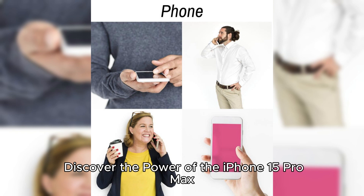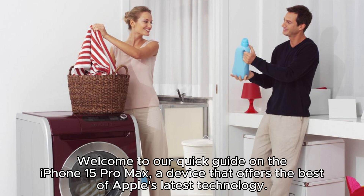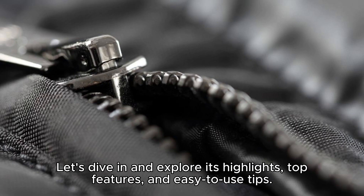Discover the power of the iPhone 15 Pro Max. Welcome to our quick guide on the iPhone 15 Pro Max, a device that offers the best of Apple's latest technology. Let's dive in and explore its highlights.